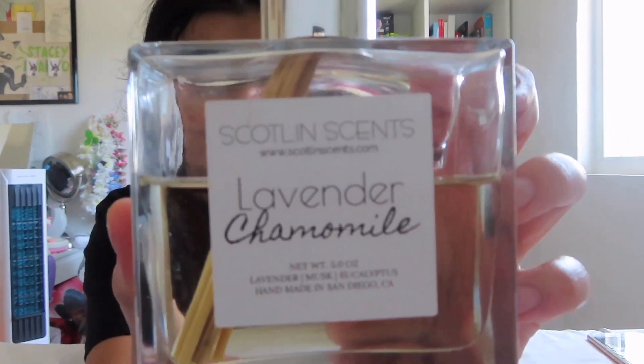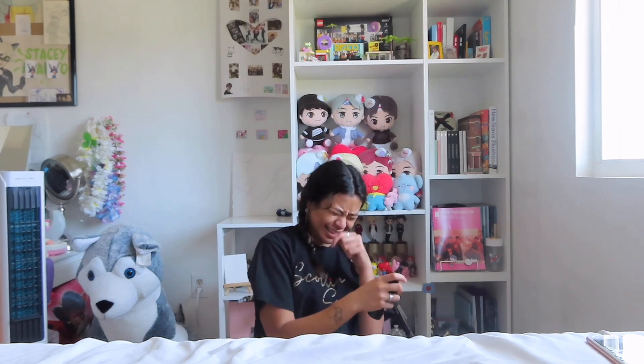This is a free diffuser — and it smells like laundry. In a good way!